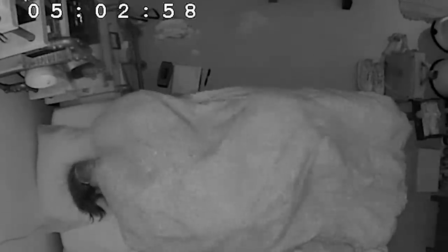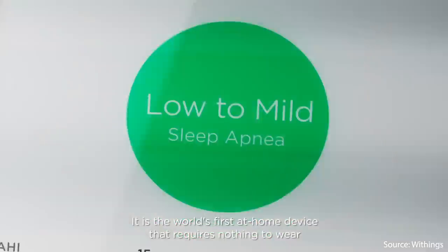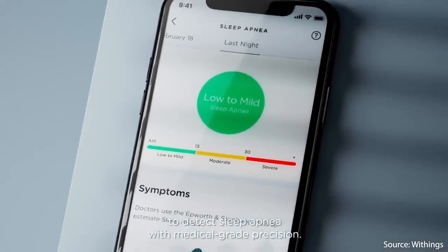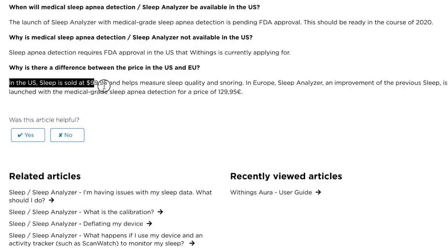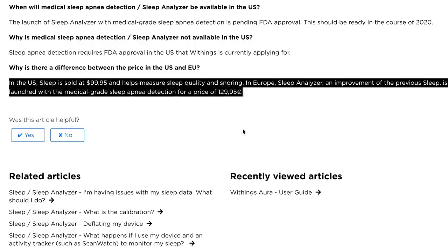Specifically they improved the quality of the air bladder in the 2020 model and it has a different power supply, but for all intents and purposes the sleep tracking is the same. The only major difference between the two is in sleep apnea detection. They do not have medical certification for sleep apnea detection in all countries, only in Europe, Australia and New Zealand. None of this affects the sleep tracking we will discuss in this video, so let's get to the test.